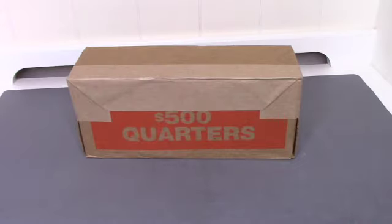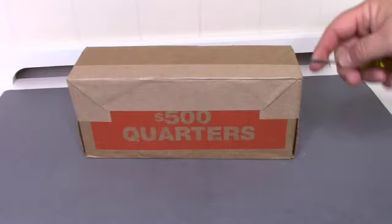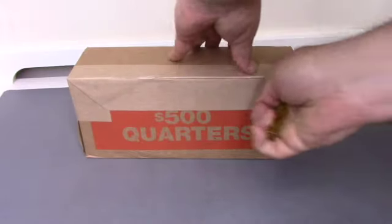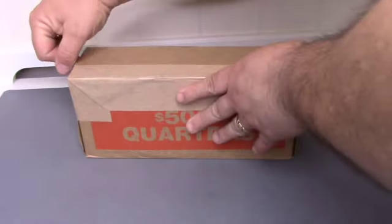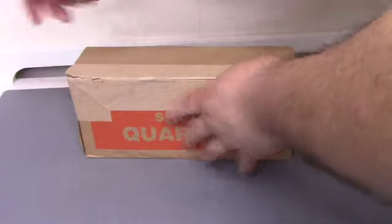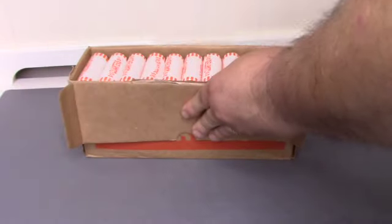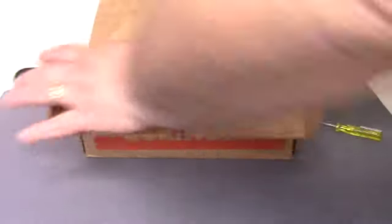Hey everybody, TexCoinHunter here, and today we picked up a box of quarters from the bank. Let's hopefully open it up and see if they are in fact circulated. We have not had much luck at all with quarters recently. So let's take a look.